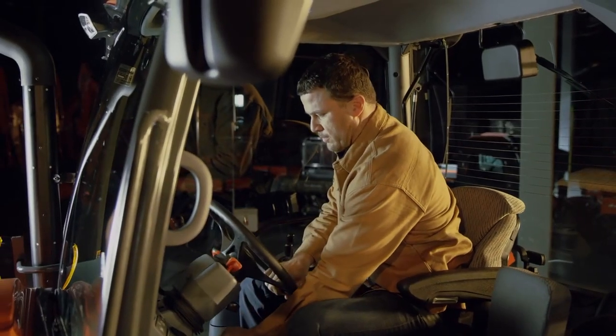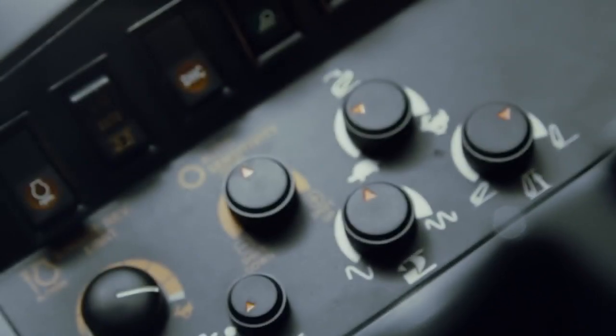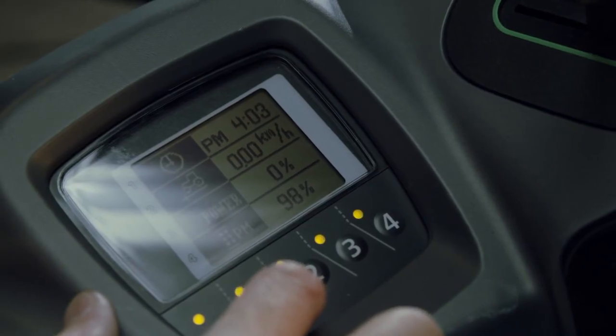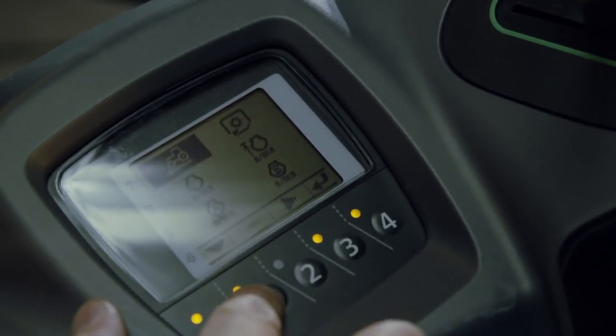We understand there may be multiple operators in your MGX, so help protect your investment with the user-friendly computer-monitored systems. The LCD screen to the right of the operator can display up to four different functions at once, such as area worked, calendar, and particulate matter accumulation.